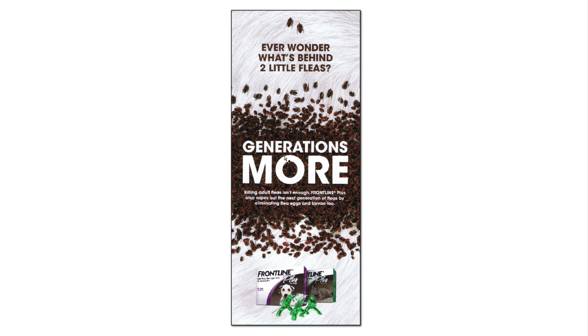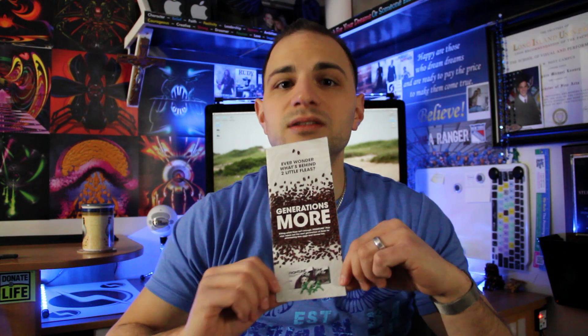Personally, that worries me, so I might want to buy Frontline if I'm worried about my dog having fleas or flea season coming. Marketing-wise, I really like the message they put on here. Graphic design-wise, it's awesome to me.